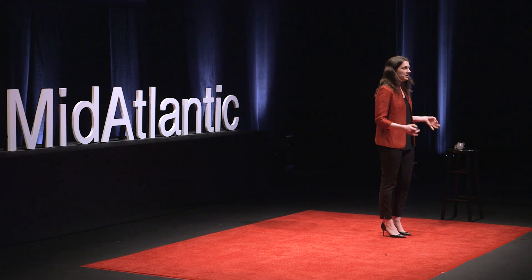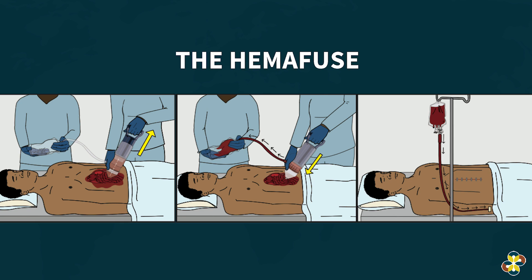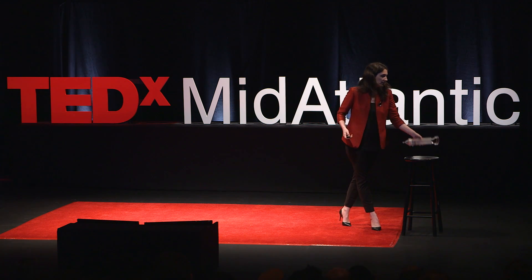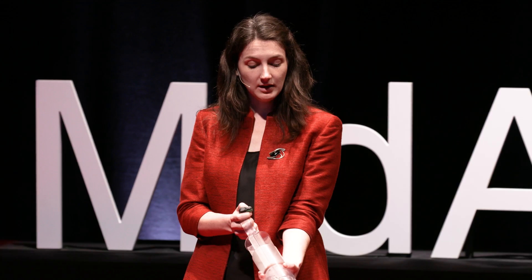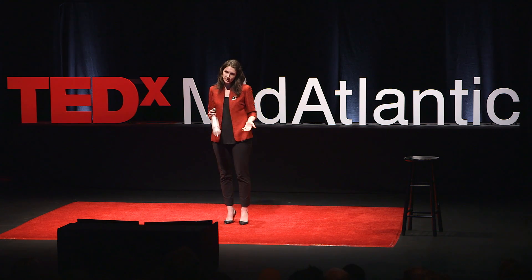We decided to start with one simple challenge — one device to prove this system, which we will then use to pull other products in. That product is called HemaFuse. It combines the safety standards we see in the United States for autotransfusion with the innovation and simplicity of what's being done in emerging markets. How it functions is simple: you pull the handle up, blood is pulled in through a filter from internal bleeding, and you press the handle down and it's transferred directly to a blood bag to be re-transfused.